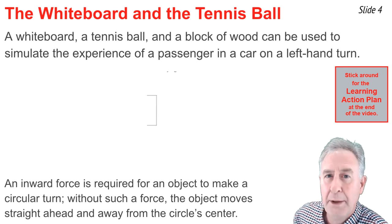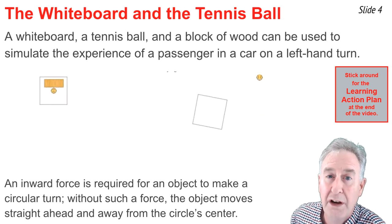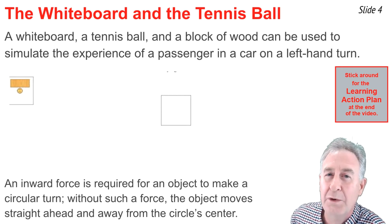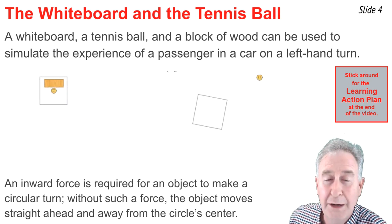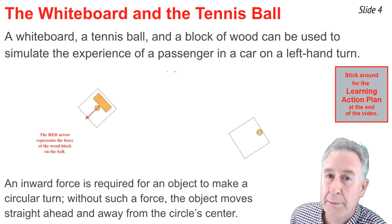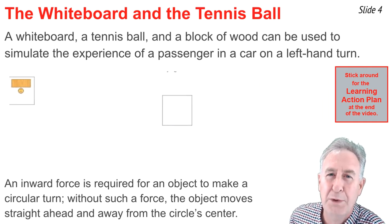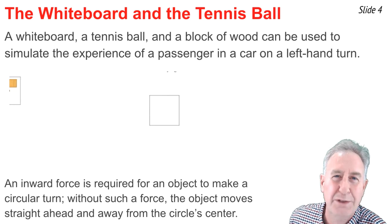When the passenger and the door are in contact, there is a force on the passenger directed normal to the block and towards the center of the circle. This illustrates that an inward force is needed for a passenger to make a circular turn. Without a door, there's no force on the passenger — the car turns and the passenger goes straight forward. A force is not required for this; it's simply the natural tendency of an object in motion to continue in motion with the same speed and direction in the absence of any unbalanced force.